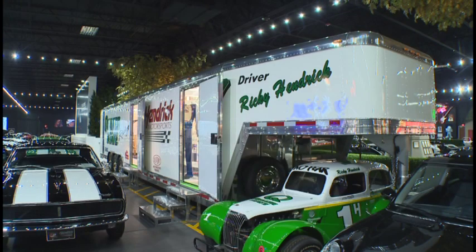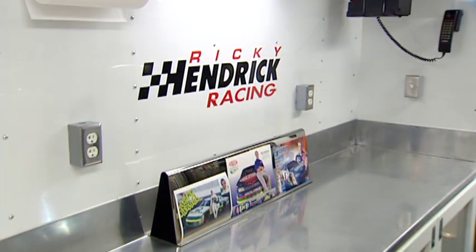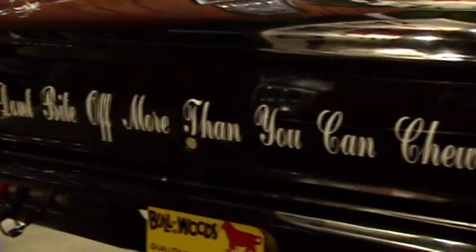Inside, Ricky's cars surround his trailer, which houses his fire suit and helmet, along with photos and keepsakes from his career. Not far away is the car his father worked on, with a little piece of advice on the back.